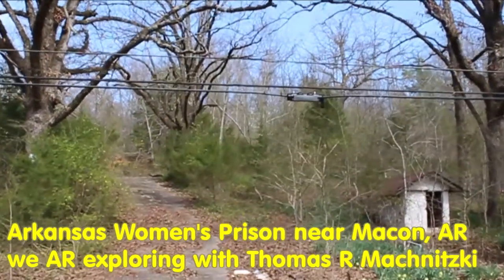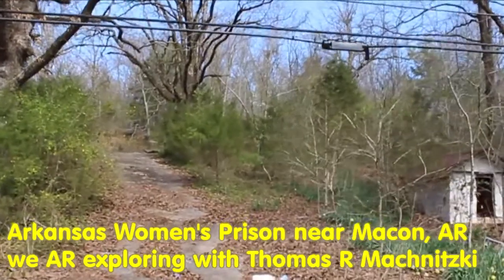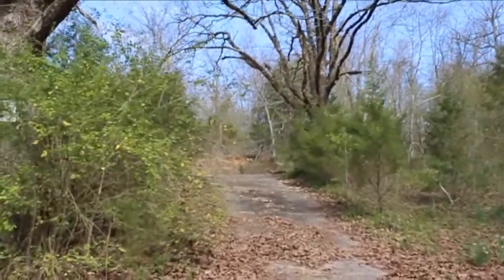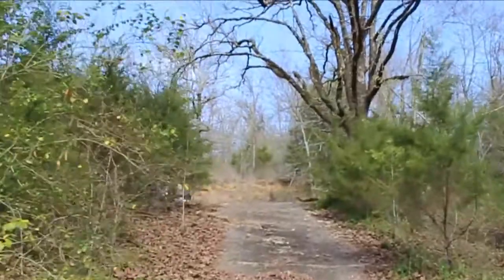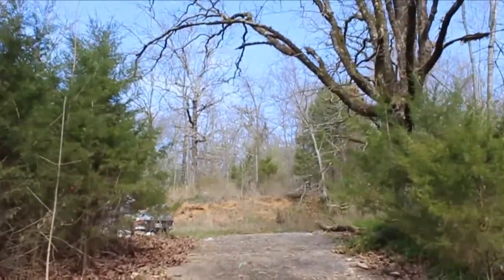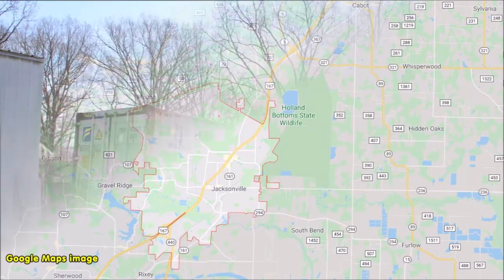We are exploring. Today I'm going to show you where the Arkansas women's prison was near Macon, Arkansas. The prison no longer exists, and this is just a random driveway that looked pretty cool, so overgrown and abandoned. We are here a little north of Jacksonville, Arkansas, near Macon, Arkansas.